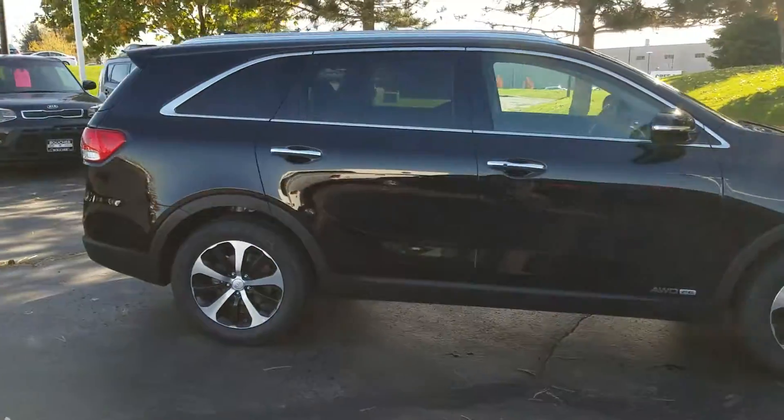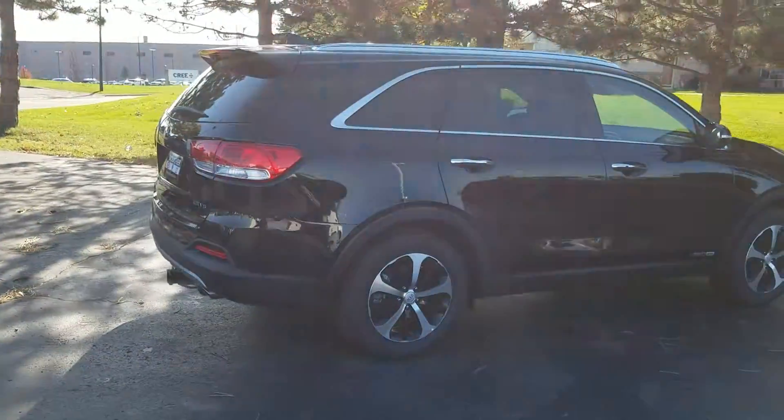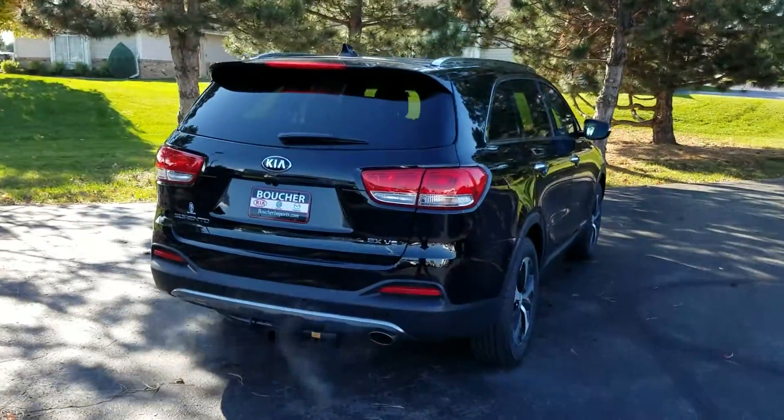The Sorento is a five-star safety pick, and Kia was recently recognized by J.D. Power as the top manufacturer — the first time in 27 years that a non-premium brand has won that designation.